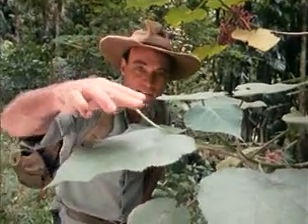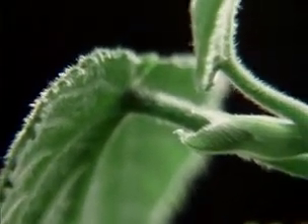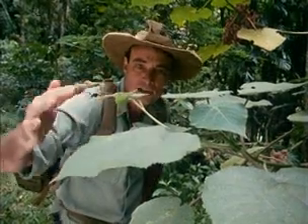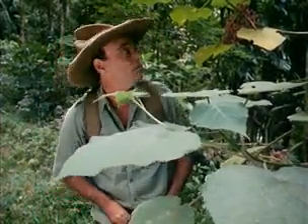If you look very closely at this leaf here, you can see all these fine hairs just sticking up. Those hairs are, in fact, hollow — they give you a slight injection once they stick into you. They're all over the surface, both the top and underneath. I reckon it's too dangerous to play around with myself.